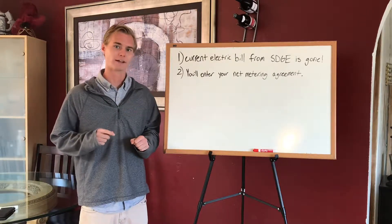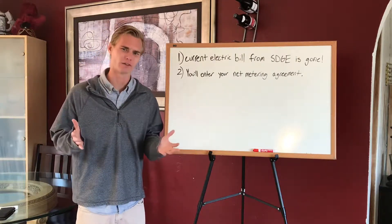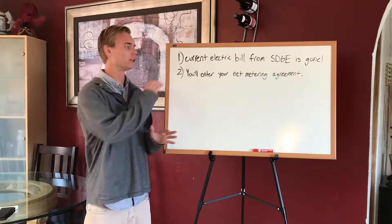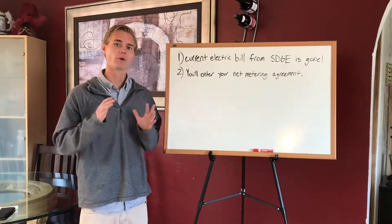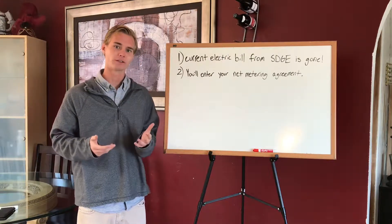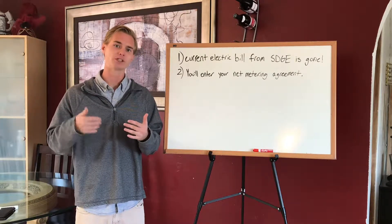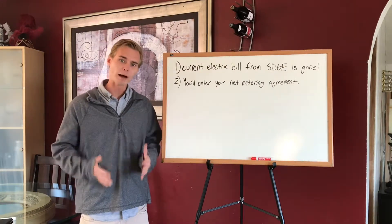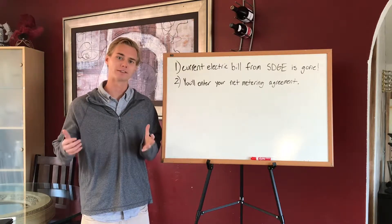The first one is that when you go solar, regardless of how small the system is — even if it's only going to theoretically cover 20% of what you need — your SDG&E bill immediately vanishes. You're not going to pay anything for a full 12 months. You're going to enter what is called the net metering agreement, which essentially means that your meter is a smart meter, and it's going to be keeping track of exactly how much energy you produce, send back, and take from the grid.